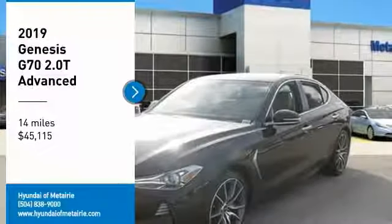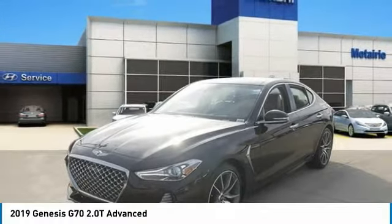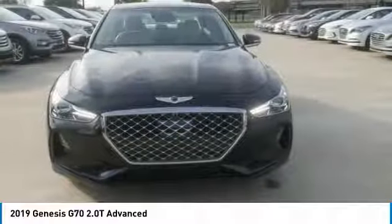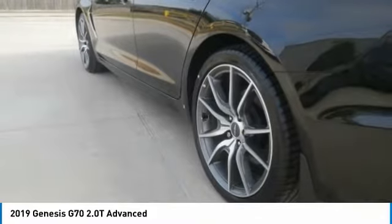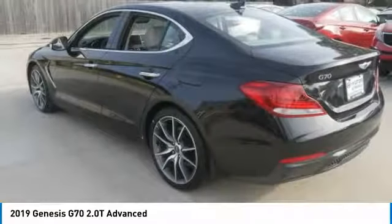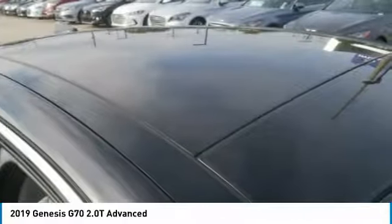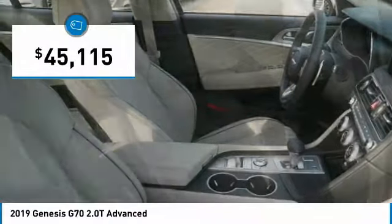Stop by and take a look at the 2019 Genesis G70. Impressive engine performance and exquisite handling push the Genesis G70 to the front of the pack. Fully integrated technology, off-the-chart safety features, and the luxurious interior and exterior styling of this vehicle all distinguish it from the rest — and it is priced below $50,000.